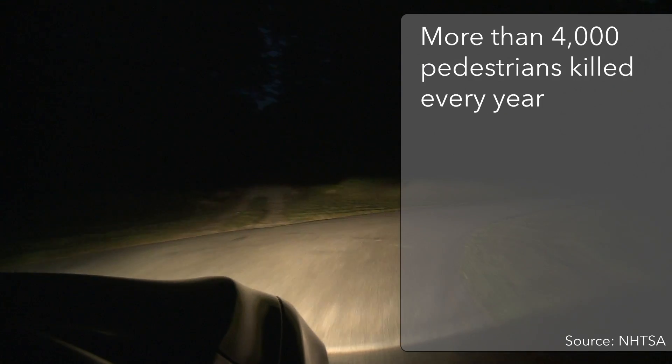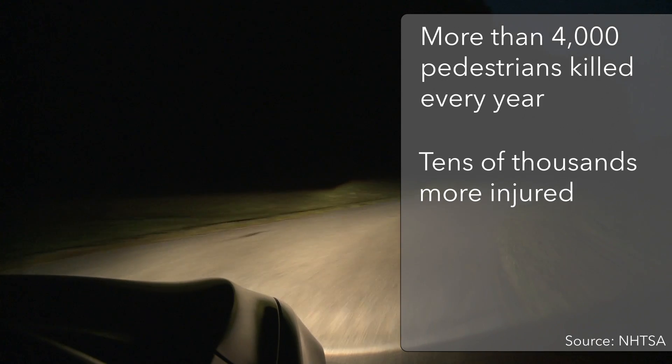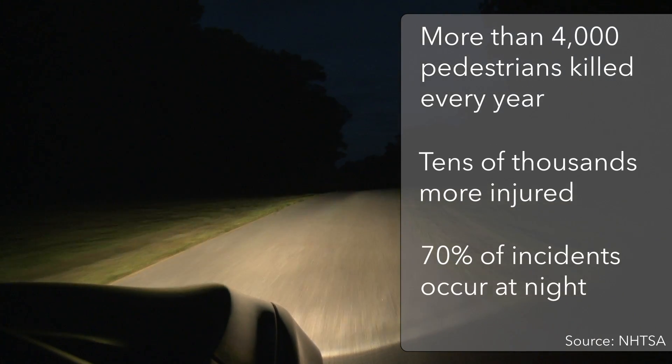Each year, cars hit and kill more than 4,000 pedestrians, and tens of thousands more are injured. Not surprisingly, most of these incidents happen at night.